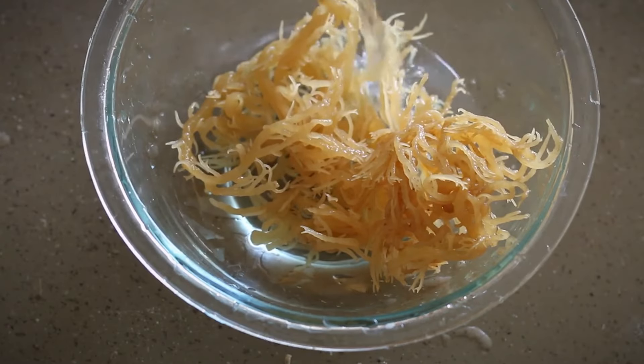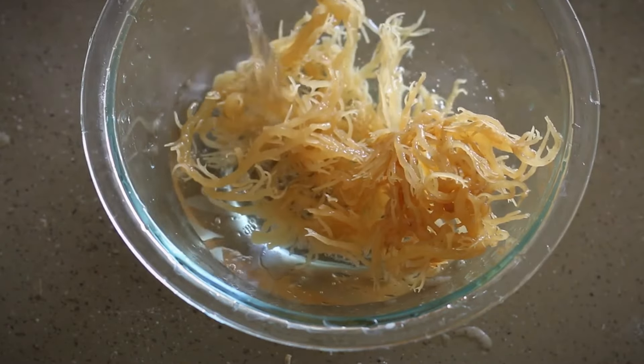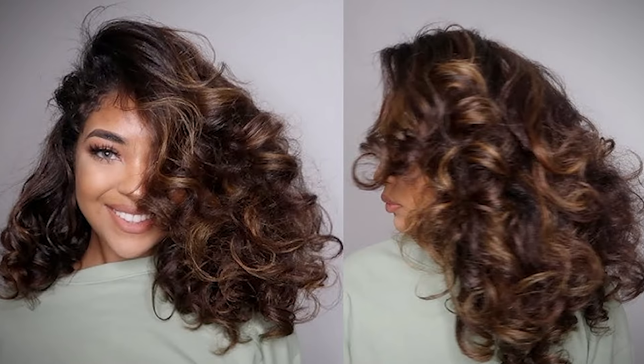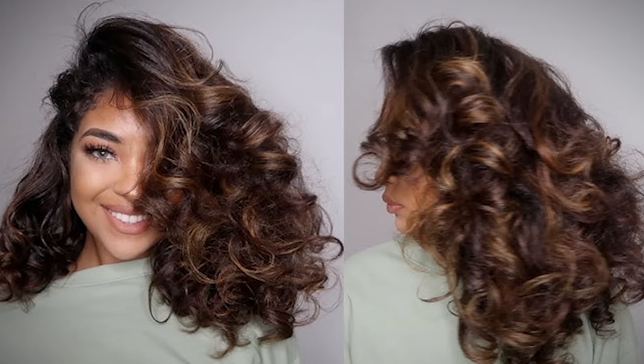With sea moss in your hair care routine, you're giving your hair a natural boost in hydration, strength, and shine. The result? Bouncy, beautiful curls that are easy to manage and style.